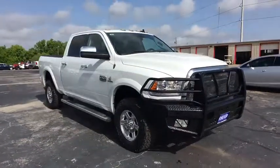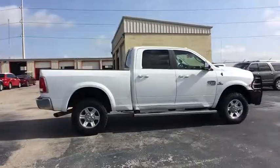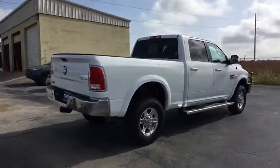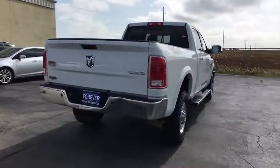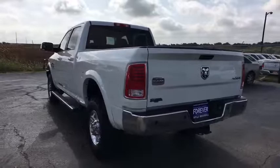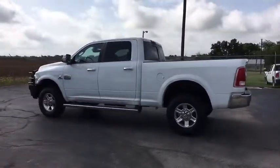The 2014 Ram 3500. The Ram 3500 is a solid option for truck buyers in need of hauling capacity and serious towing. With names like Hemi and Cummins under the hood, there's plenty of muscle to back it up. This vehicle has less than 120,000 miles. Here are some of this vehicle's great options.